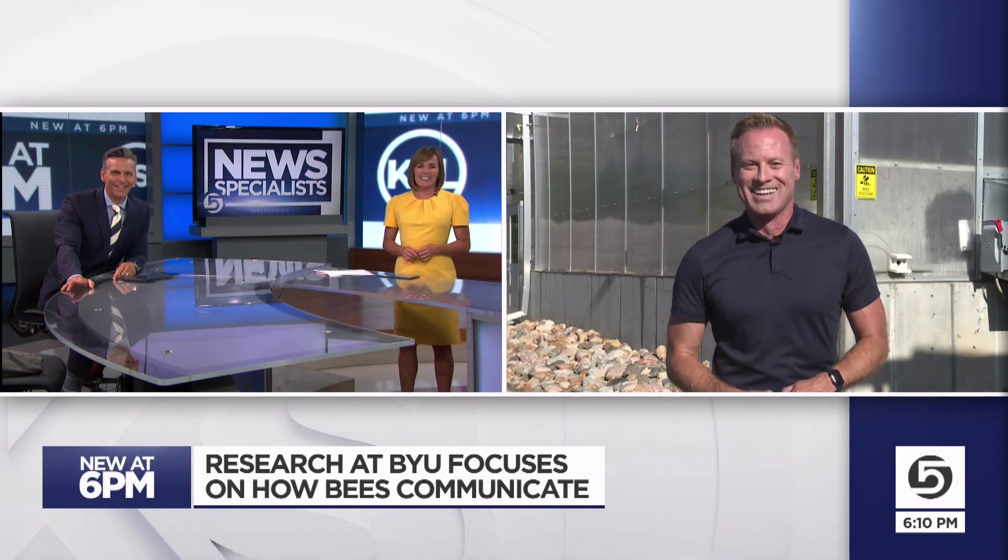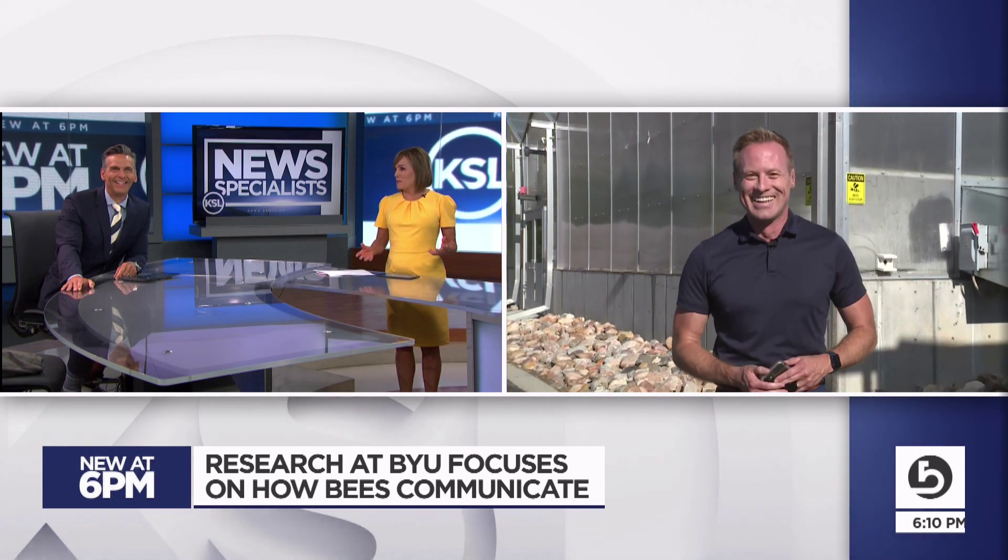The reporter noted he's been practicing his own waggle dance to share when they follow up on how the robotic bee is doing. The anchors joked it might also have implications for a Disney movie down the road.